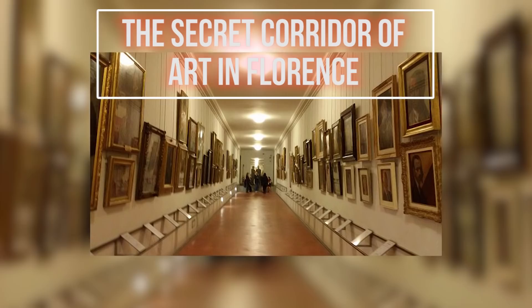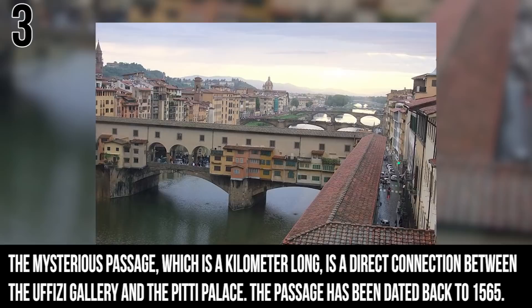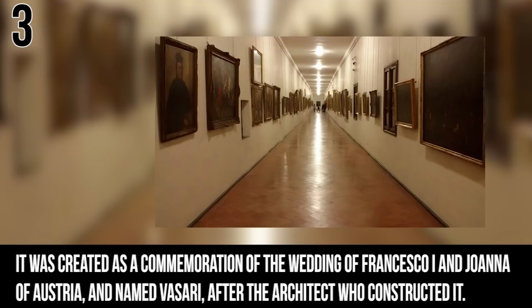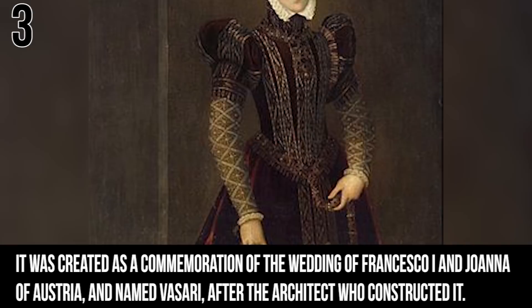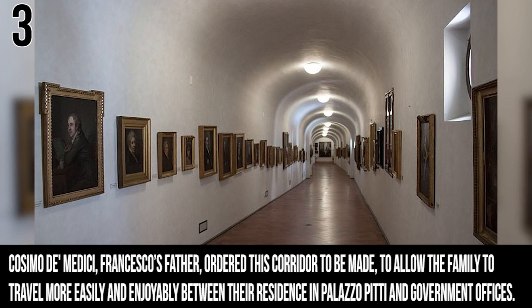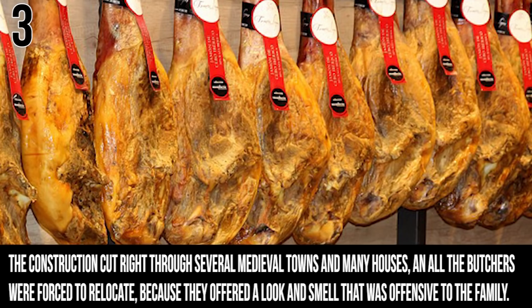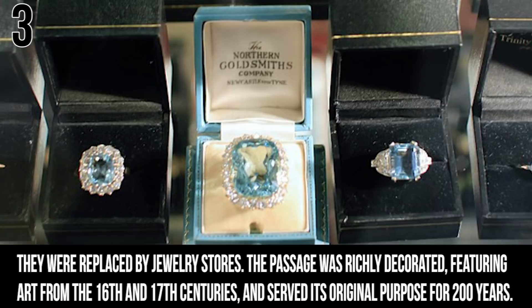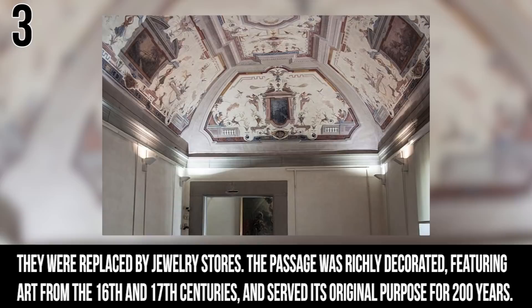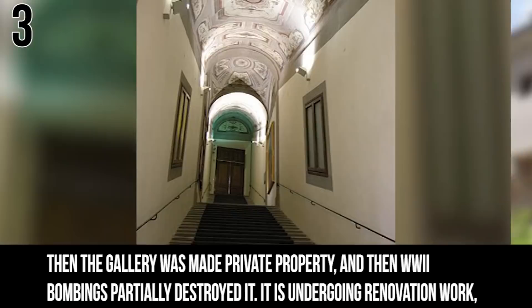Number 3: The Secret Corridor of Art in Florence. This mysterious passage, a kilometer long, is a direct connection between the Uffizi Gallery and the Pitti Palace, dated all the way back to 1565. It was created to commemorate the wedding of Francisco I and Joanna of Austria and was named Vasari after the architect who constructed it. Francesco's father ordered the corridor to allow the family to travel between the palace and the government offices. Every butcher nearby was forced to relocate because they offered a look and smell offensive to the family — the butchers were replaced by jewelry stores. The passage was richly decorated with art from the 16th and 17th centuries and served its original purpose for 200 years, until the gallery was turned into private property and World War II bombings partially destroyed it. It is currently undergoing renovation and should be reopened to the public sometime next year.